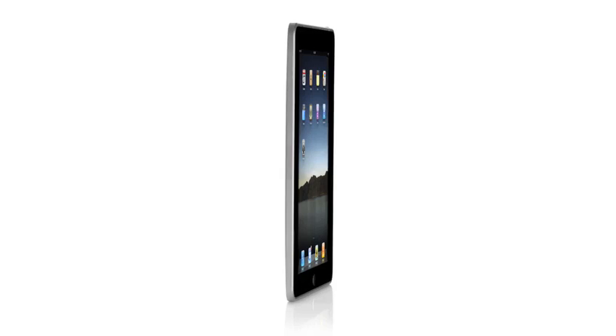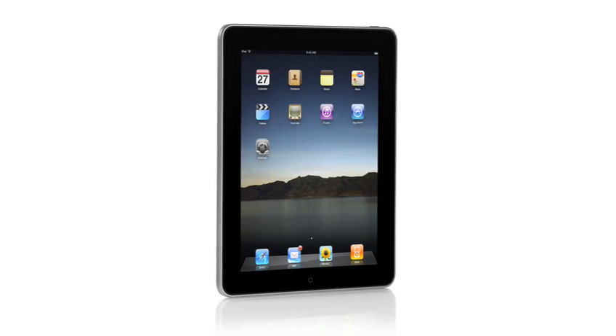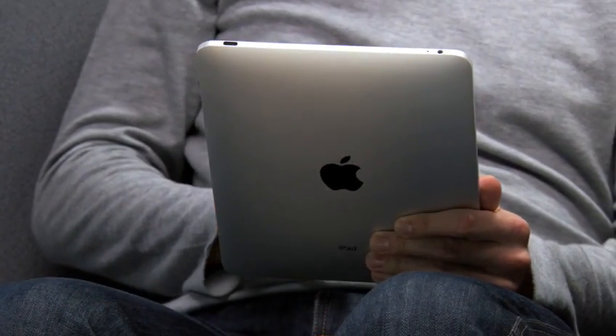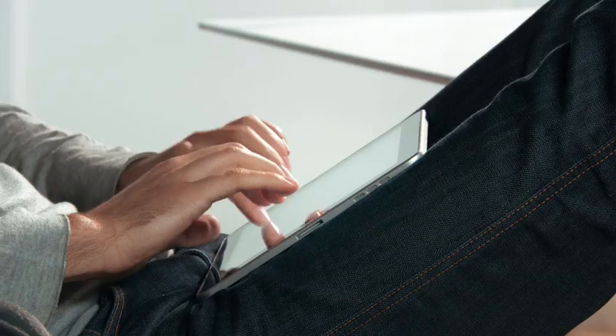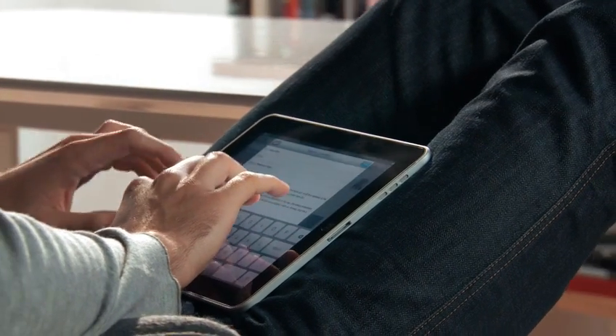One of the most important features we designed in the iPad was an affordable price. Usually when you get the brand new, latest technology, it starts at a high price, and over time it gets more affordable and works its way down. We wanted to do it differently — we wanted to take all this advanced technology of hardware and software and do everything we could to get it into the hands of as many people as possible, right from the start. The iPad starts at just $499. That's really exciting.